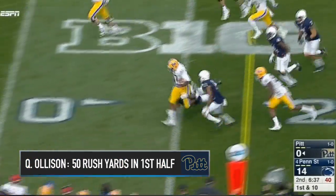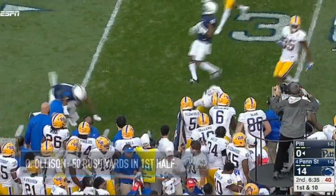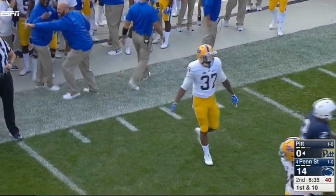Here's Quadre Oleson. What a nice run from Oleson. Remember, he left the game earlier as they wrapped up that left shoulder.